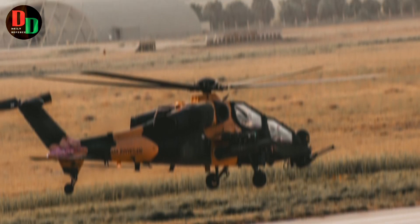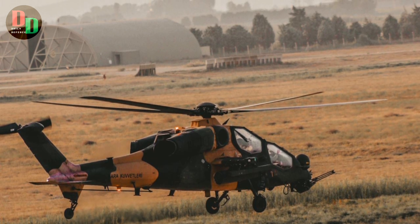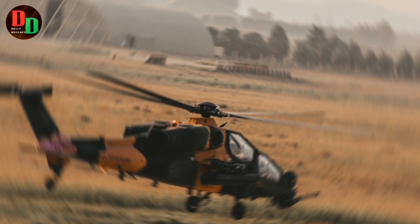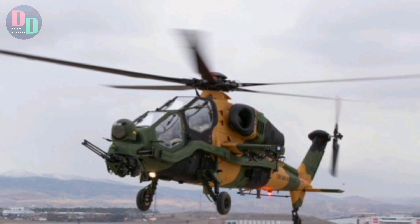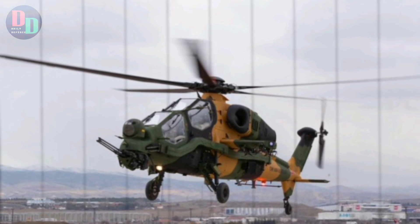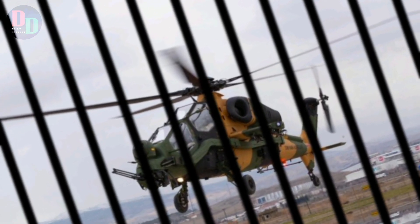In summary, the T-129 ATAK represents a significant advancement in attack helicopter technology, combining cutting-edge avionics, powerful engines, and versatile armament to deliver a highly capable and effective platform for modern military operations. Its design reflects the ultimate integration of advanced technologies and operational requirements, making it a vital asset for the Turkish Armed Forces and a notable player in the global defense industry.